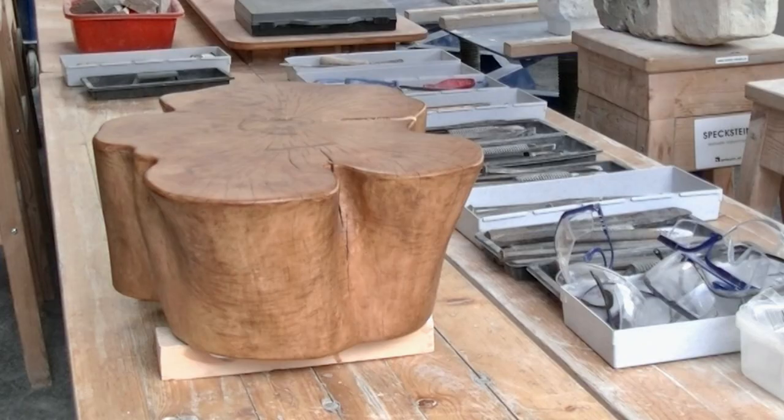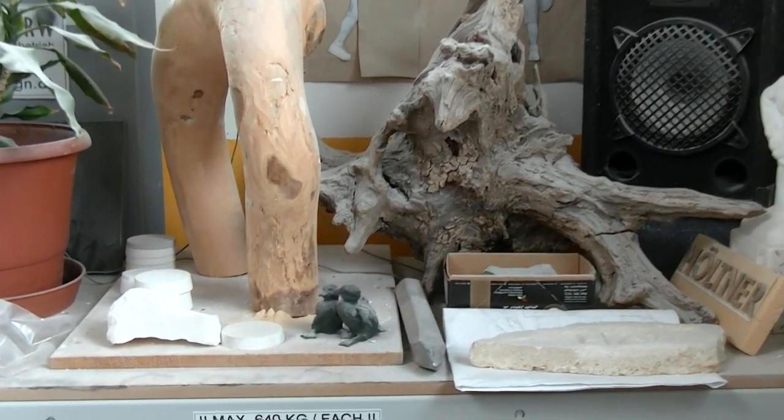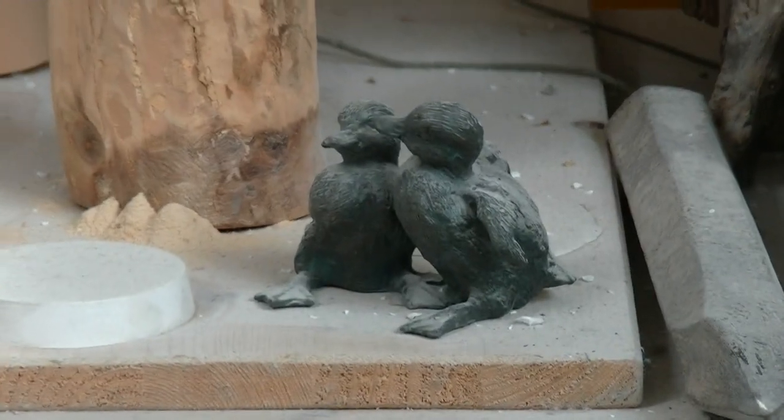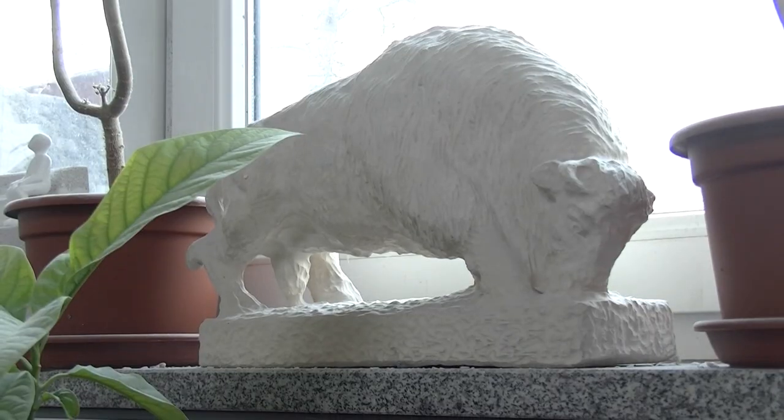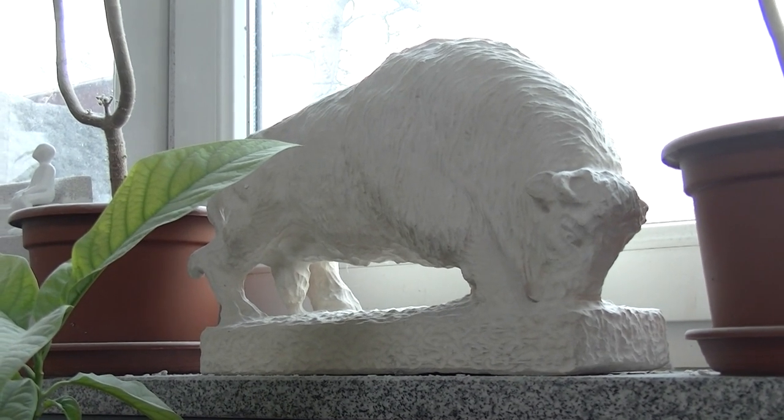Ganz hinten die beigen Steine sind der Kalkstein. Und der komische braune da vorne links? Das ist echtes Holz. Also du arbeitest prinzipiell mit allen Materialien – mit den klassischen Bildhauer-Materialien und eher langsamen Materialien wie Naturstein, dann Gussmetall und Holz.